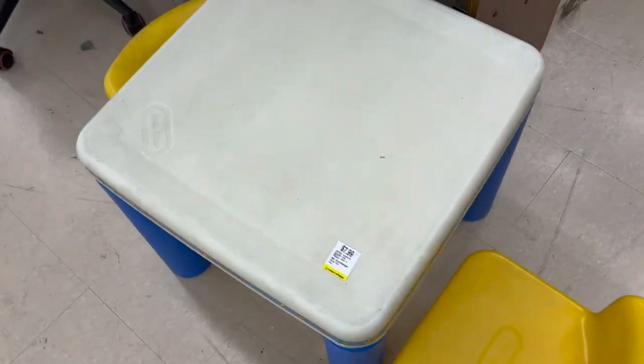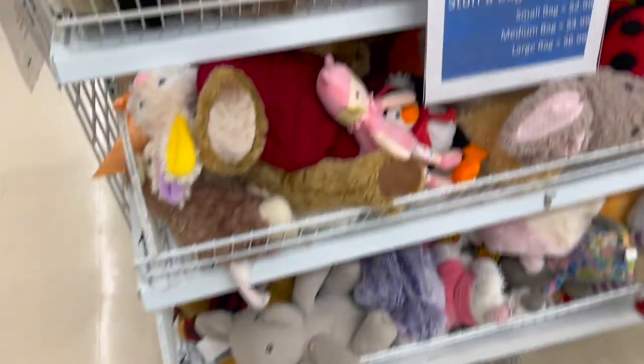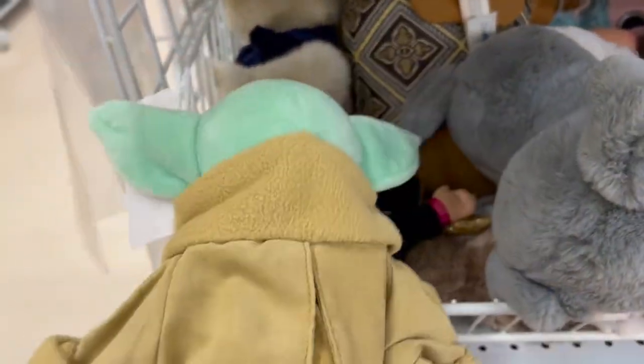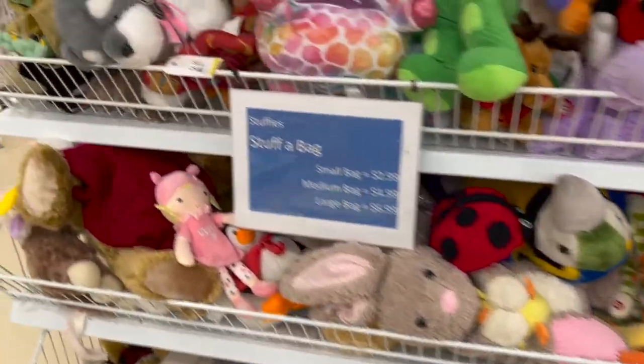The other really really cool thing — the vintage Little Tykes table and chair set, it's only $7.99 for everything, which is a really good find. Some more stuffed animals — Baby Yoda, that's a good one. Nothing really jumping out at me that I want to get yet though, so we'll keep looking.